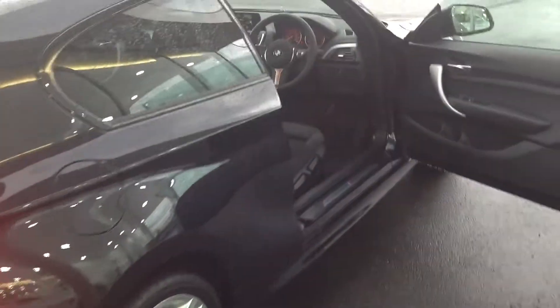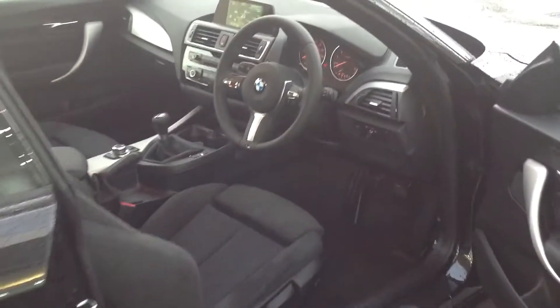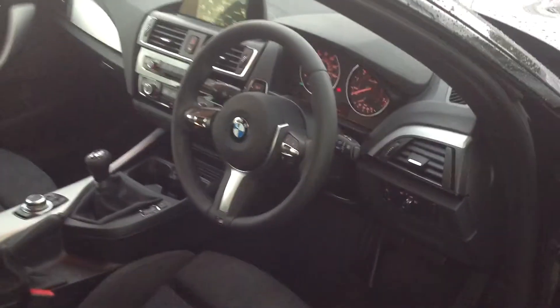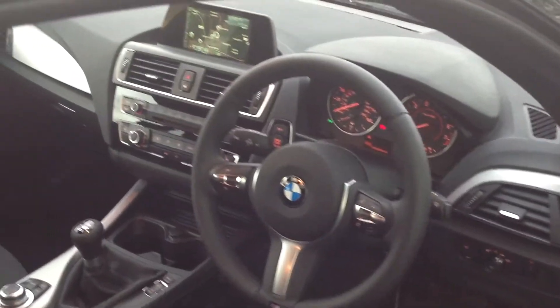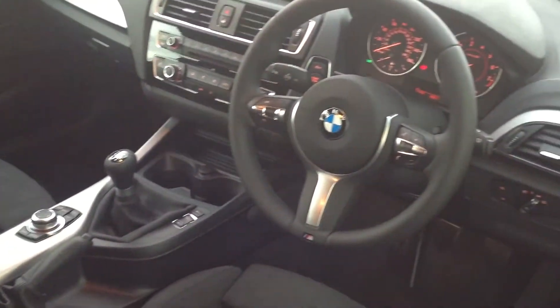As we move around to the interior of this car, that is where BMW always shines. As you can see, the interior is of a very, very high quality. You also get standard options including air conditioning, driver select, and also most importantly, satellite navigation.